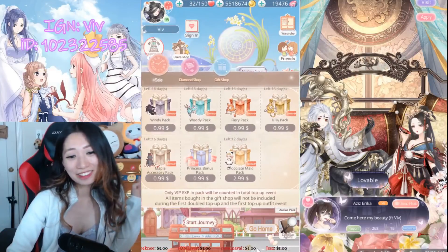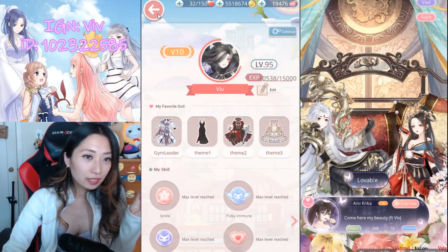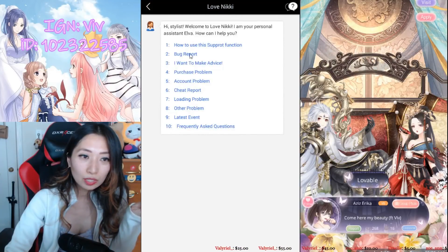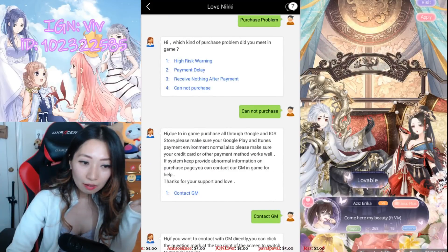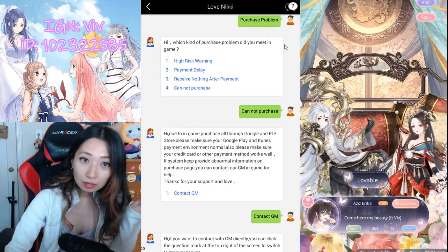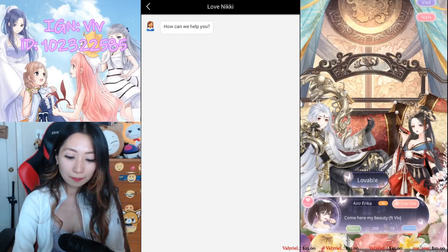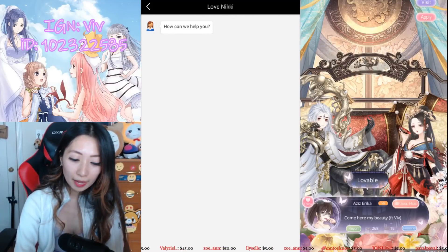Okay, I guess you don't want my money. But I want to do something else then — I'm going to try to contact support and see how good it is. Here is support. What's my problem? Purchase problem. I can't find anything. Cannot purchase. Contact GM. If you want to contact the GM directly, you can click the question mark at the top of the screen. It switches to manual service. So let's ask them a question. I cannot purchase the $1 packs from the user shop.